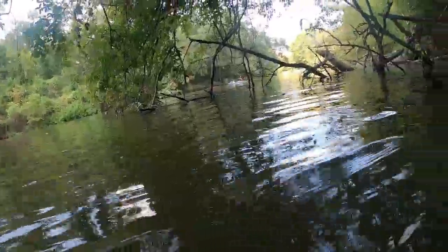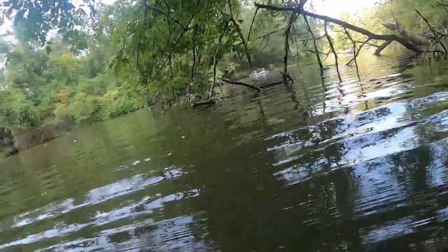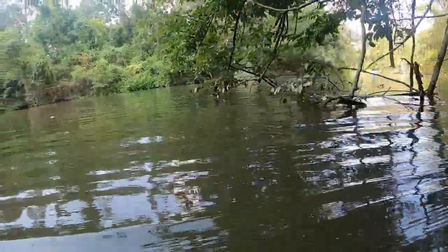Hello people out there. I am back on my hunt to try and find a large diamondback water snake. Today I am in Covington, Louisiana on the Boca Folia River, swimming in the river to see if I can find any snakes.